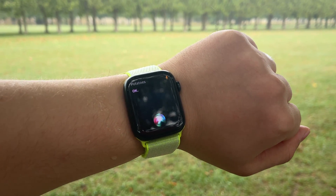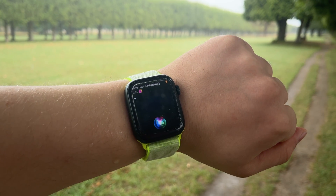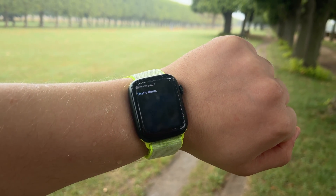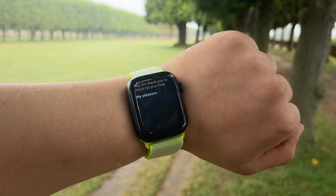Hey Siri! Shopping list! Orange juice! Hey Siri! Thank you so much for your help! My pleasure.